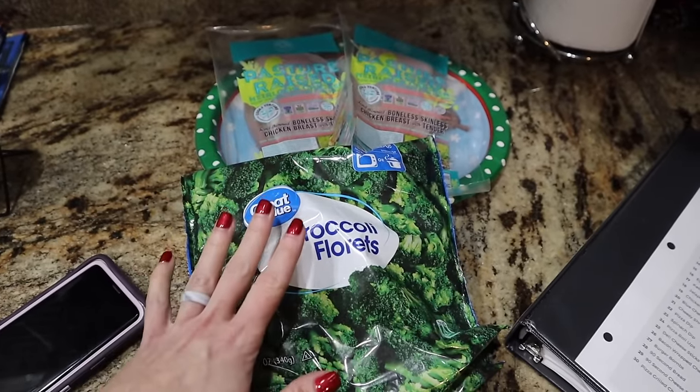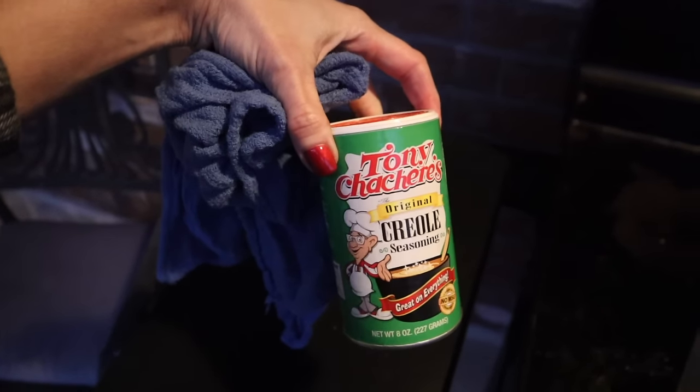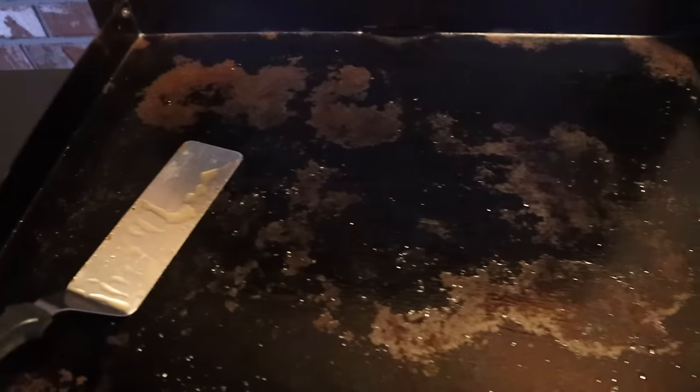I'm outside on the Blackstone. Got my chicken ready to roll, my griddle is heated up nicely. I added some avocado oil and spread it on top of the cooktop. We're going to put our chicken on here and douse it with a bunch of Tony's Creole seasoning. Tony's Cachere's is what we use down here in Southern Louisiana — no Old Bay, y'all. It's going to be bomb. Then we're going to put all the layers on top.